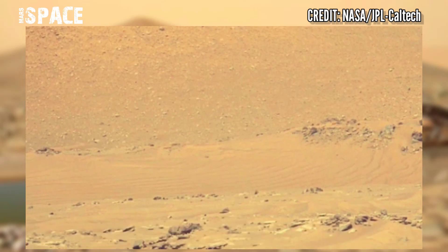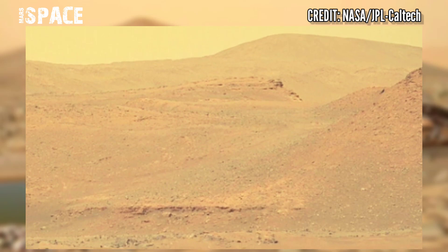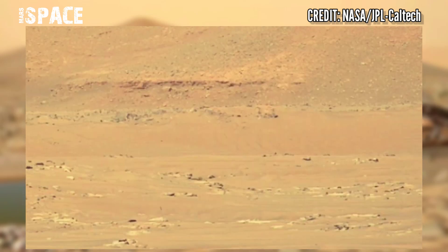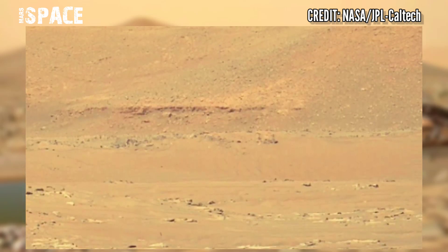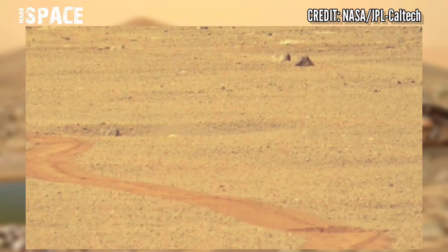Perseverance will take a close look and sample sedimentary rock layers, clay minerals, and rounded boulders washed down from far beyond J-Zero.